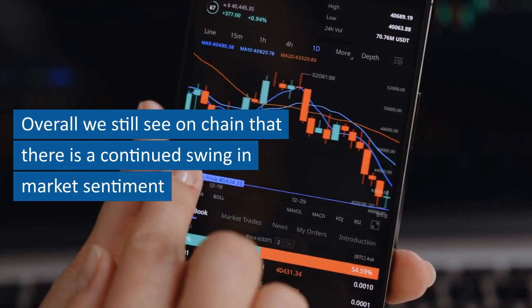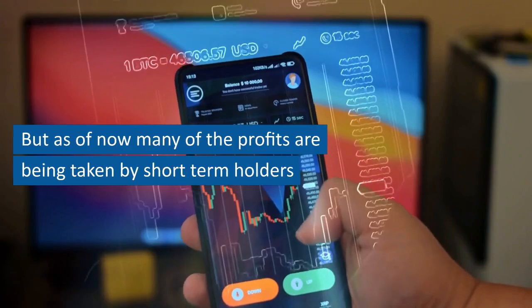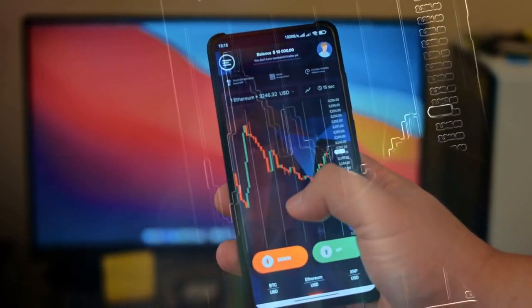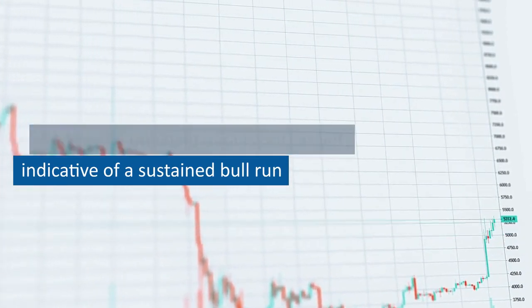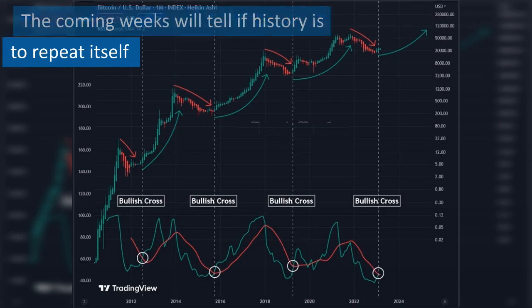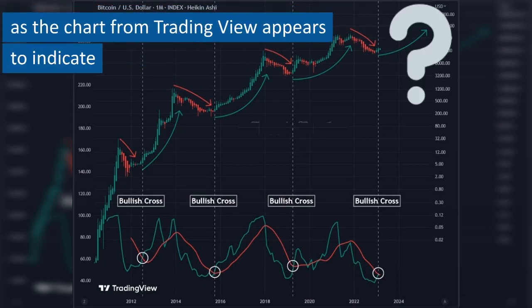Overall we still see on-chain that there is a continued swing in market sentiment. But as of now many of the profits are being taken by short-term holders, and so the on-chain data is not, as yet, indicative of a sustained bull run. The coming weeks will tell if history is to repeat itself, as the chart from TradingView appears to indicate.